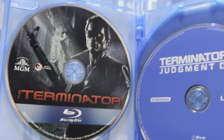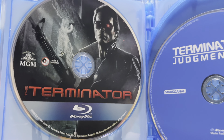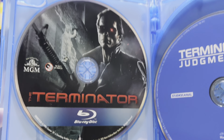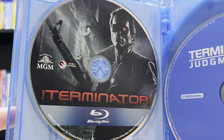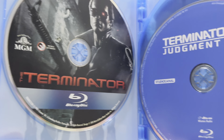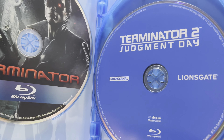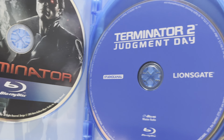Going inside, we have Terminator and Terminator 2: Judgment Day. There's some nice disc art on Terminator — a shot of Arnold Schwarzenegger and a nice MGM logo. And we have Terminator 2: Judgment Day with just kind of a plain colored disc.